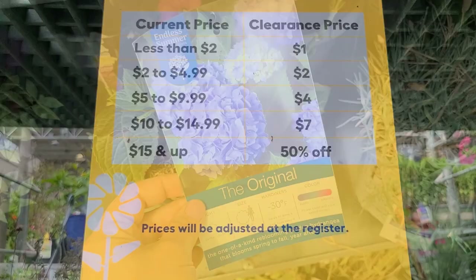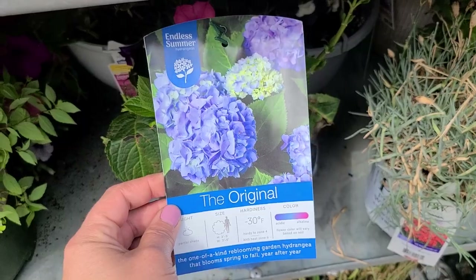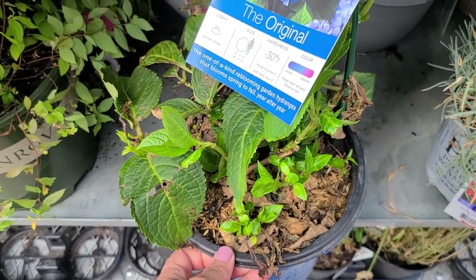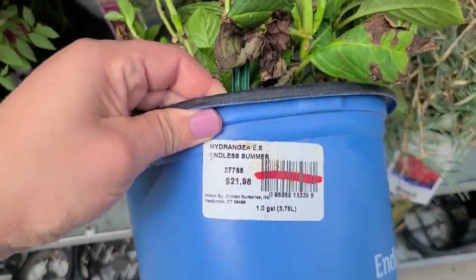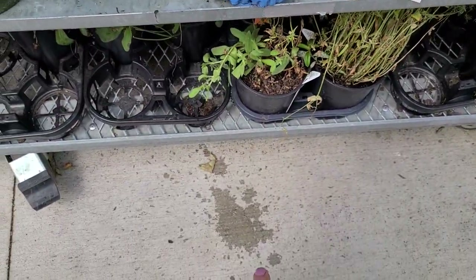Here's a steal of a deal — they have the original Endless Summer hydrangea in a one gallon size. Look at all that new growth; this still looks perfectly good, it just has a little bit of cleanup needed. Instead of $21.98, you would pay 50% off. They just watered it because all of that dripped out when I picked it up.